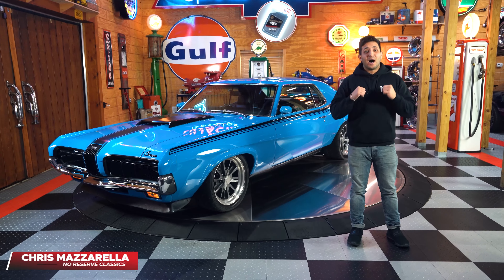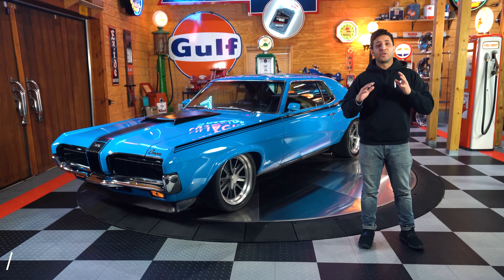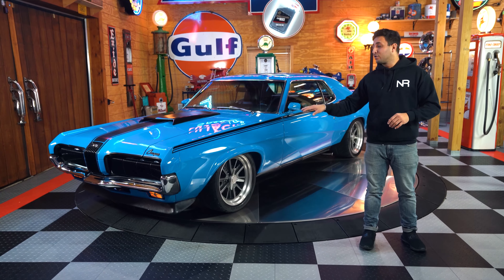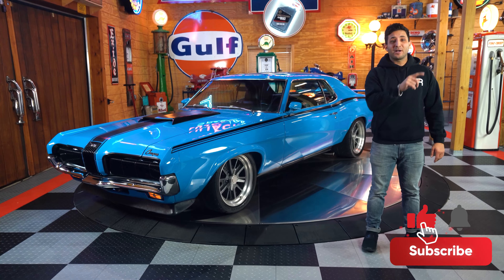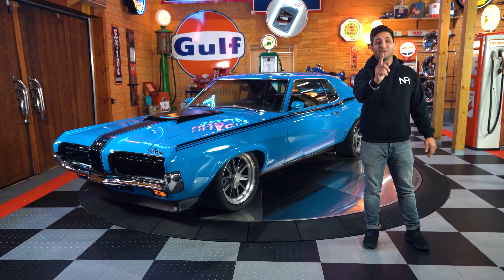Hey guys, welcome back. I'm Chris Mazzarella and you're watching No Reserve Classics. Before we get started, if you're looking for the newest and most exclusive inventory, make sure you hit that subscribe button and ring that bell, because you never know — your dream ride could be in the next video.